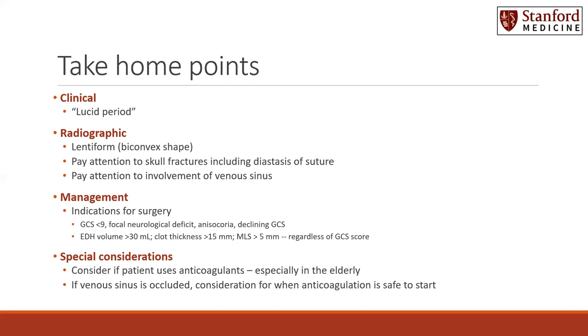There are special considerations. Consider if the patient uses anticoagulants, especially in the elderly. Many of these patients may come in on baseline anticoagulants — be ready to reverse them if indicated and if possible. If the venous sinus is occluded, consider when anticoagulation to treat this is safe to start after the initial acute epidural hematoma presentation and/or their surgical evacuation.